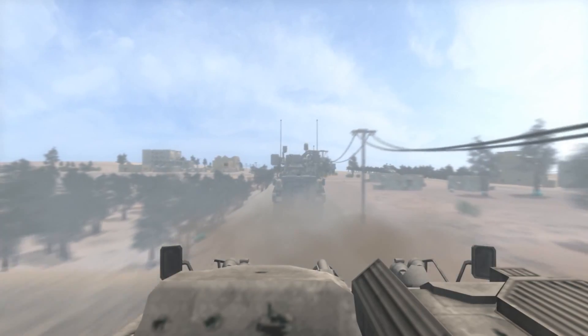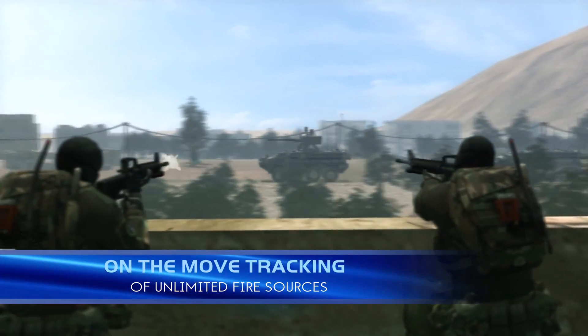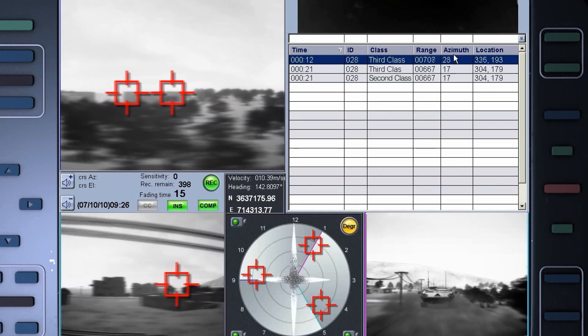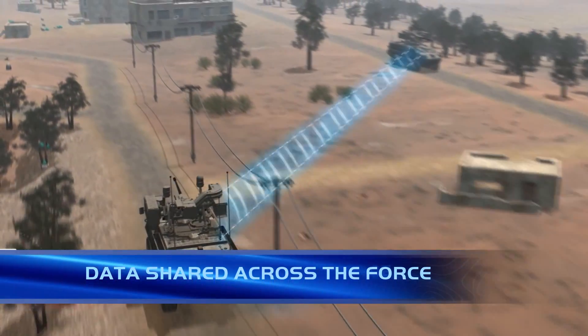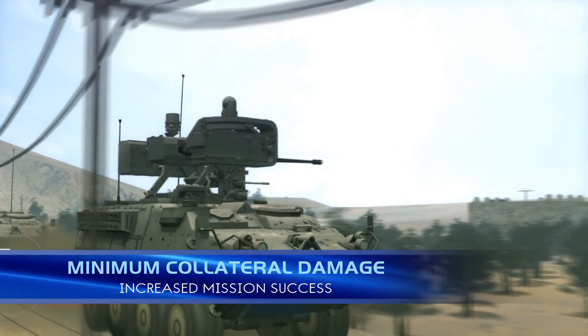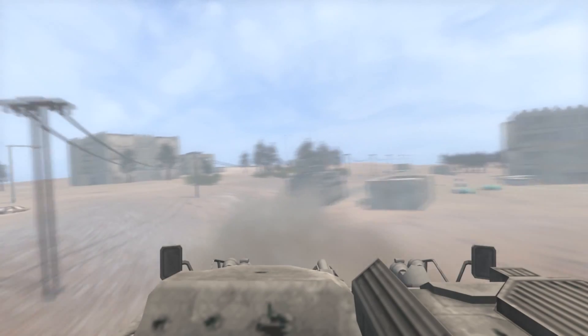A force protection solution for all arenas, LandSpotter provides accurate on-the-move tracking of unlimited enemy positions for multiple directions and ranges. LandSpotter automatically shares data of the enemy positions across the force, enabling optimal shooter allocation for maximum speed to neutralize the enemy with minimum collateral damage.